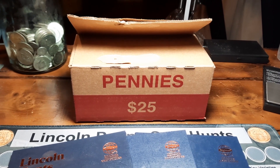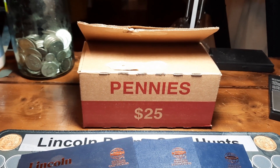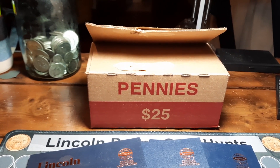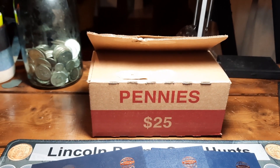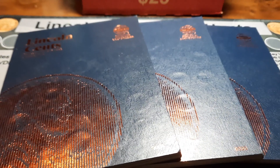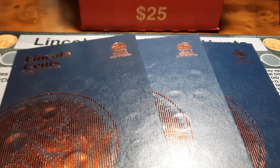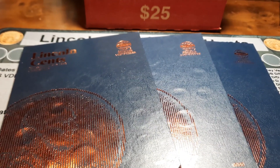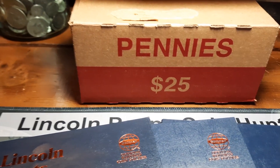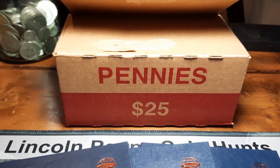Hey everybody, welcome back to the channel. Rick from Hunting Southwest Ohio. We are back for episode number 37 of the Penny Hunt and Fill series. Excited to get into another box and see if we can fill some spots. We currently have 196 of 265 spots filled in the three albums in front of us. If you haven't been following along, there's a link up above to get caught up. We're looking for wheat pennies, Indian head pennies, errors, varieties, foreigns, proofs, or anything else cool.